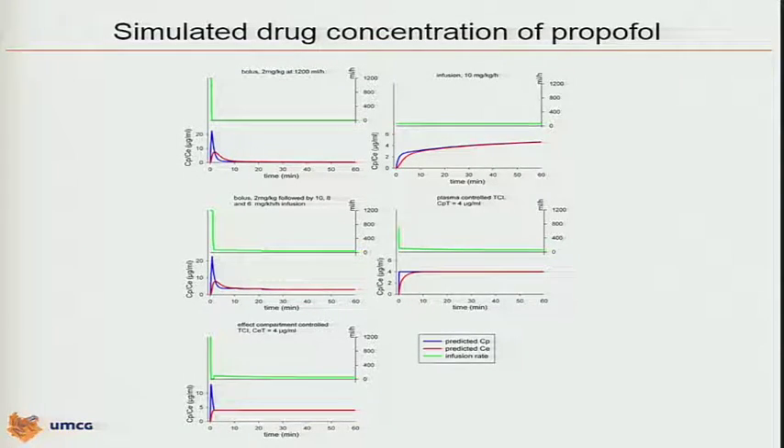You can say I don't want to give boluses, I will only work with continuous infusions, but even with drugs that are considered fast-acting like propofol, it takes an awful amount of time to reach a clinically relevant concentration, for example around 4 micrograms per milliliter. This is how most of us in the room were trained in residency. We combine boluses and continuous infusion, but most of the intravenous anesthetics are accumulating after a while, so you have to decrease the infusion rate after a certain moment of time.